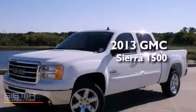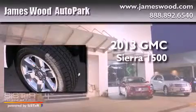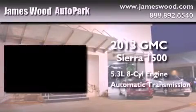This is a brand new 2013 GMC Sierra 1500. It features a 5.3-liter, eight-cylinder engine and an automatic transmission.